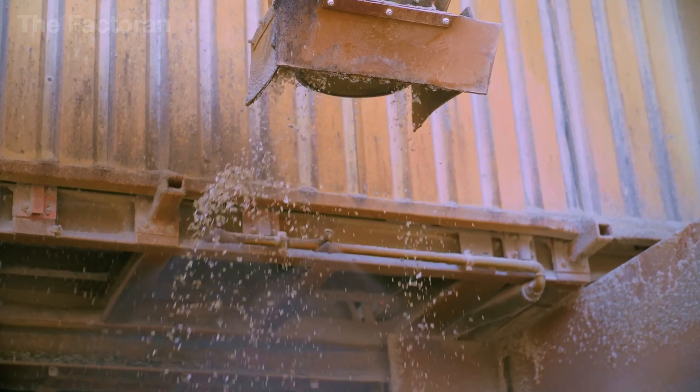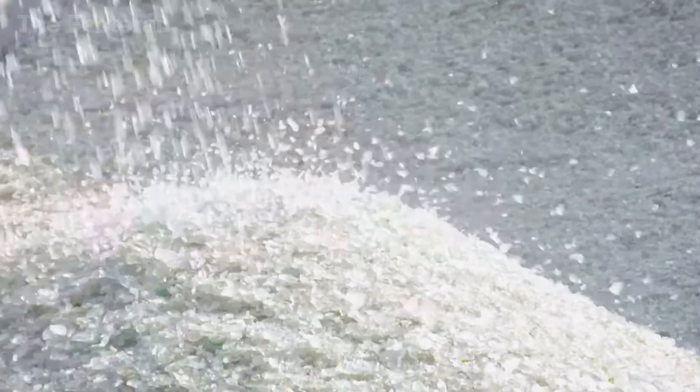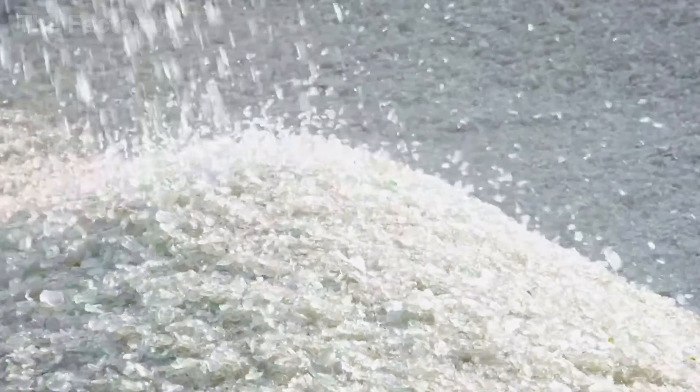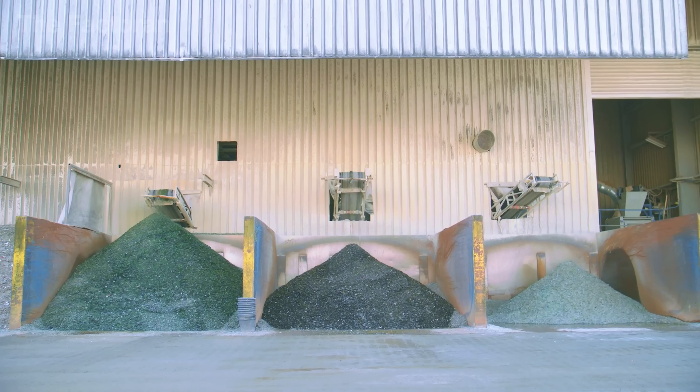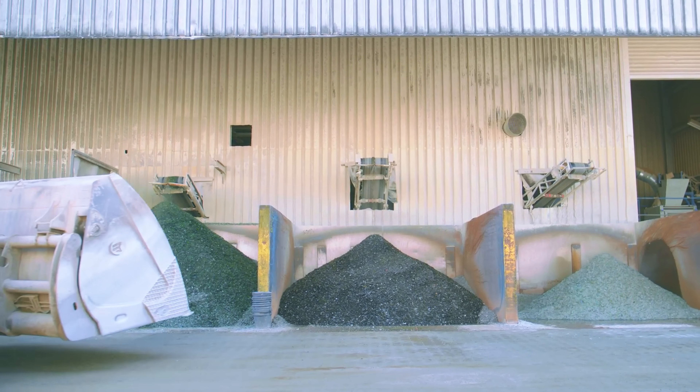Once the cullet has been sorted, it continues moving along the conveyor belt. The tiny glass particles are directed into separate storage areas, each divided by color, where they gradually pile up into massive stockpiles, waiting to be transformed into brand new glass bottles.